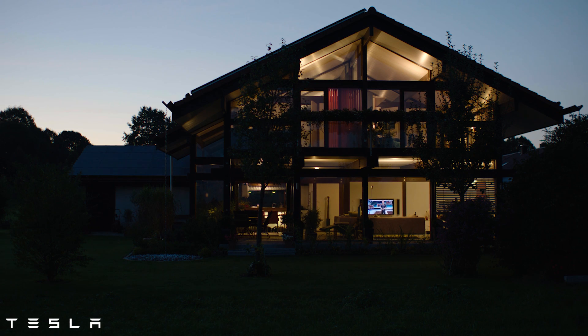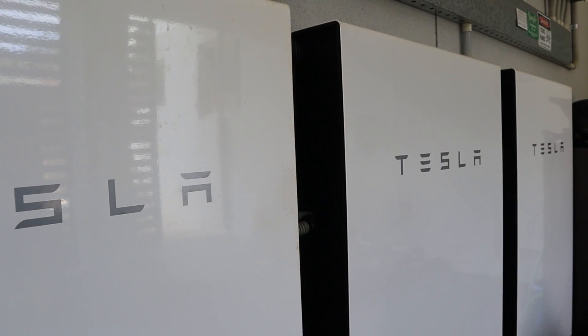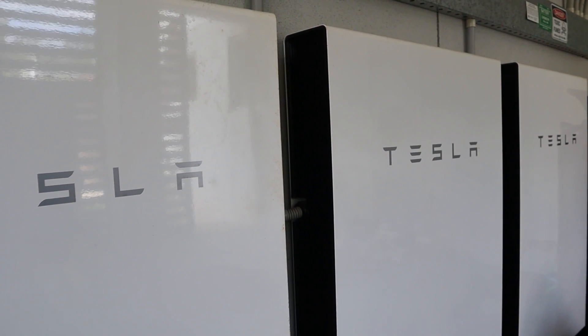We are able to produce enough energy each day to run the house, store that energy in the Tesla batteries, and that energy is able to be used overnight to ride through overnight consumption, then be prepared again the next day to recharge those batteries and start that process again.